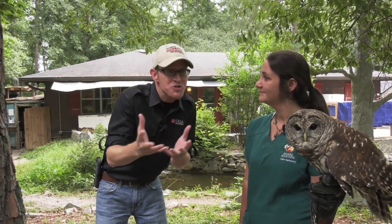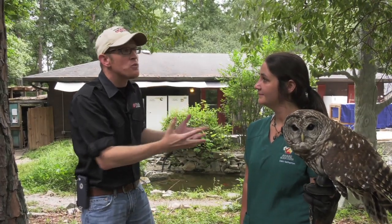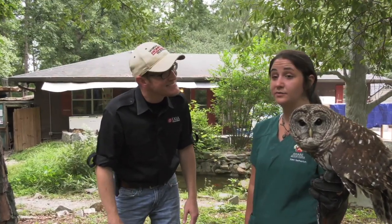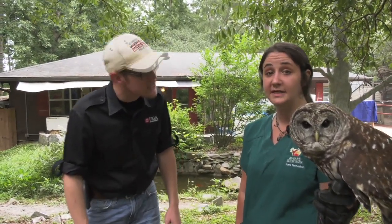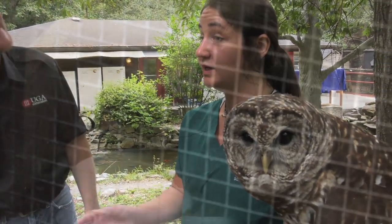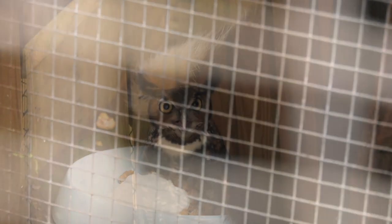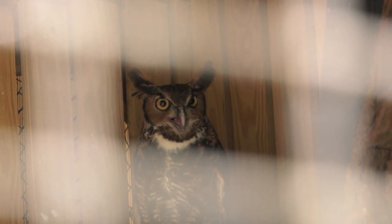So if somebody's driving down the road, they find an injured owl or a possum in the yard — what do you recommend they do? The first step is to contact the nearest rehabber you can find in your state or city. Contacting first is always recommended so we can determine if the animal needs to be left alone or brought in. If you're in the Atlanta area, you can contact us by email at help@awarewildlife.org.